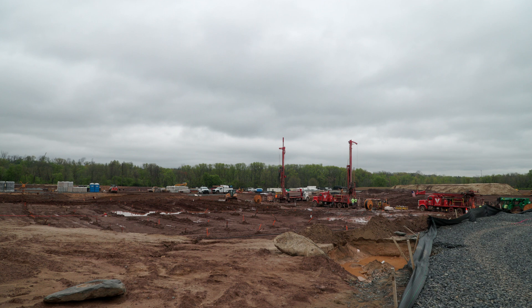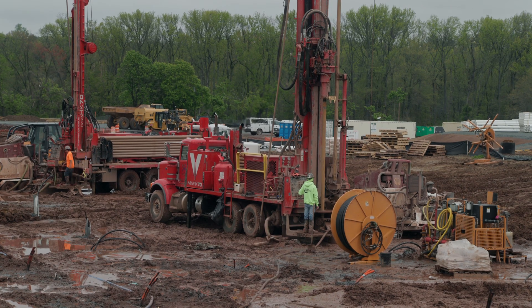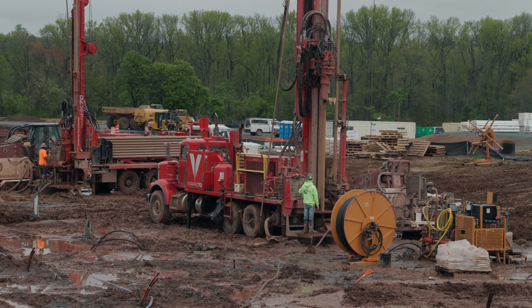It all starts with something called GeoExchange. That's a drilling rig — look closely and you can see the auger spinning. These rigs are drilling GeoExchange borehole wells, each hole about 600 to 850 feet deep. Across campus, these rigs are creating more than 1,000 of these holes.